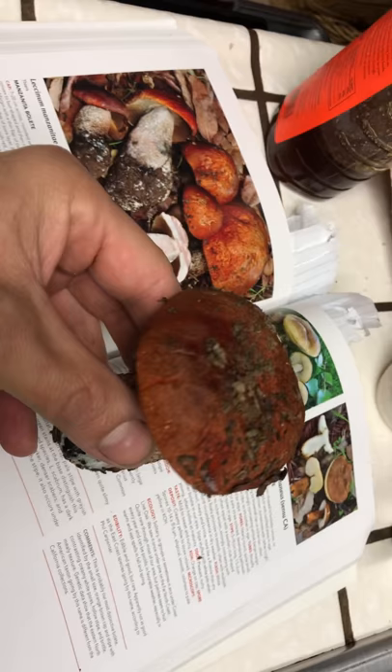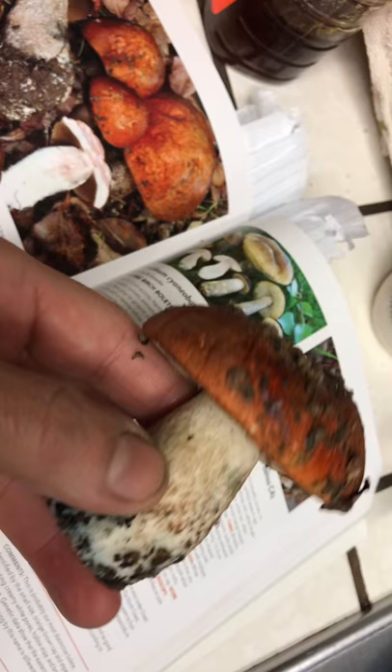Identifying features: the white underside and the white stem. Like a lot of the boletes, it bleeds or bruises blue. But the cap is this amazing, beautiful manzanita red — like the bark on the manzanita trees.